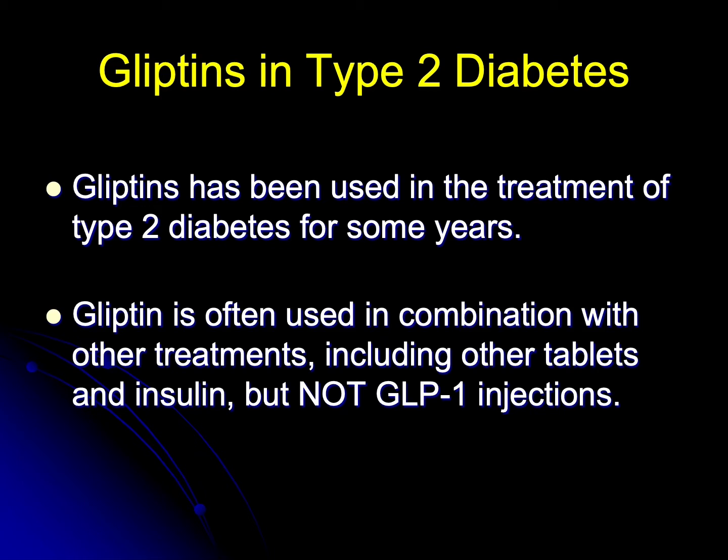Gliptins have been used in the treatment of type 2 diabetes for some years now. There are a fairly large number of them, such as sitagliptin, alogliptin, vildagliptin, linagliptin — they all end with gliptin.